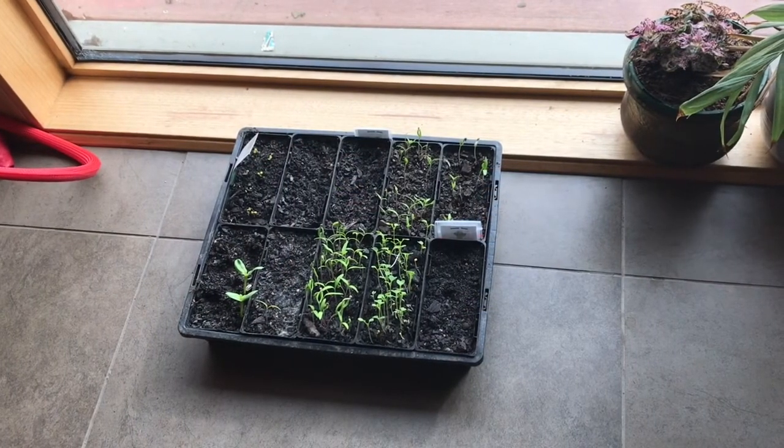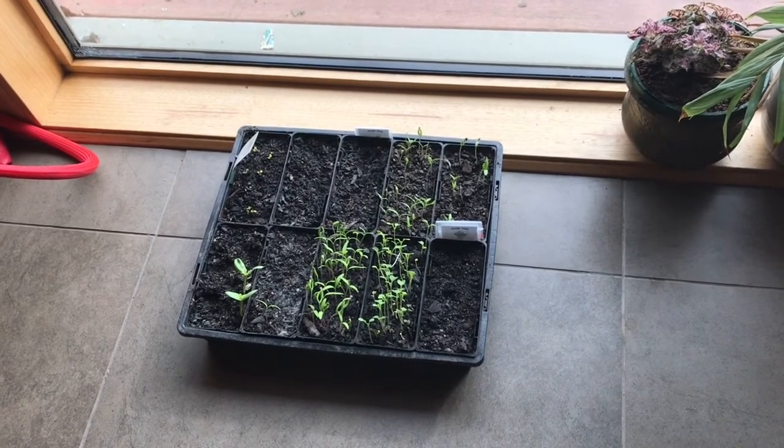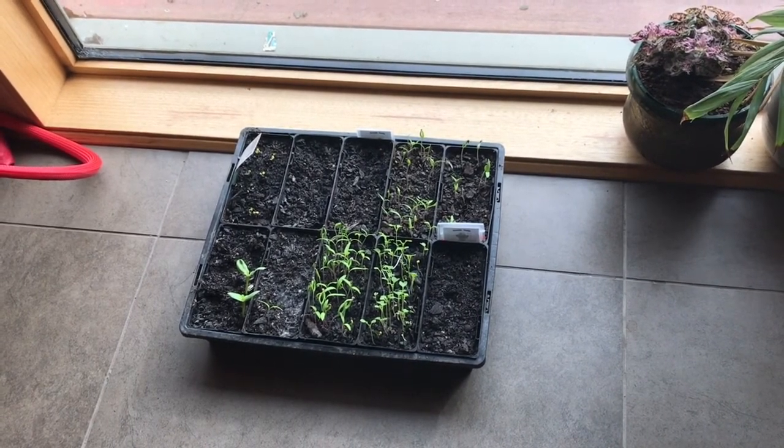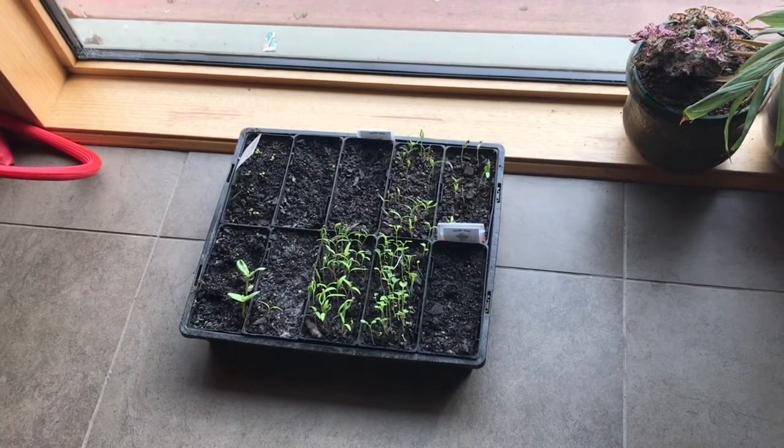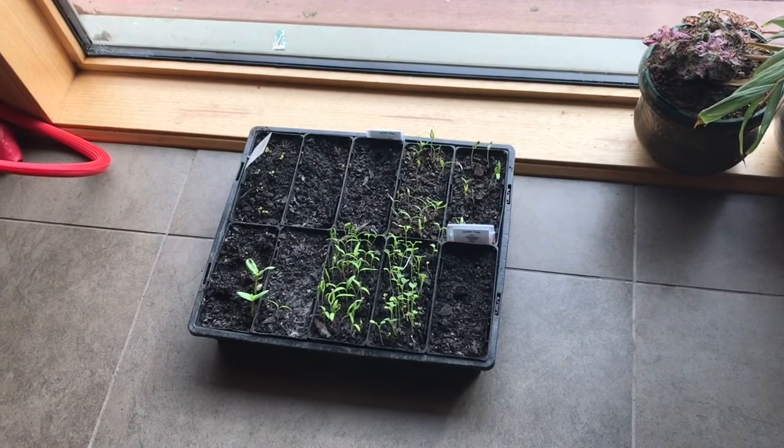Other ways we're trying to live sustainably include growing our own food. I've got some seedlings coming up ready for spring planting, and we've got an orchard, a reasonably sized vegetable garden, and a greenhouse under construction.